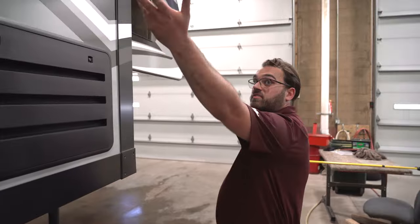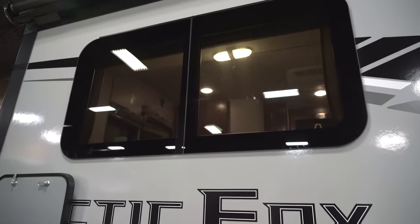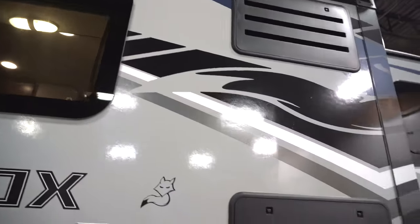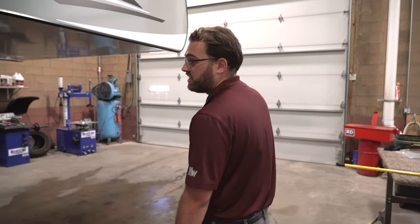All Arctic Fox truck campers have nice frameless windows. As an option, you can get those with thermal pane windows — they have two panes of glass, so even though they're frameless, they are thermal pane for colder weather. They order all of their campers with those.